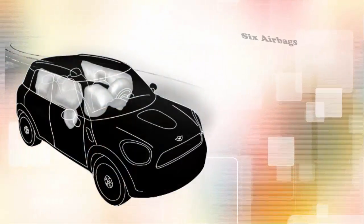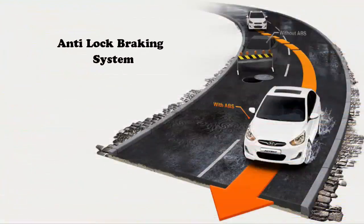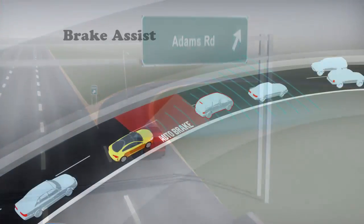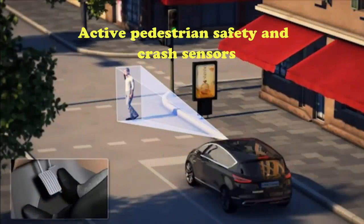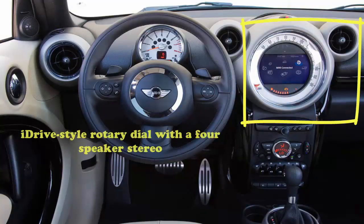Let's talk about the safety features: 6 airbags, anti-lock braking system, stability and traction control, cornering braking control, brake assist, active pedestrian safety and crash sensors. All these features you can explore right at your fingertip. The infotainment covers a 6.5-inch screen controlled by an iDrive style rotary dial with a 4-speaker stereo.